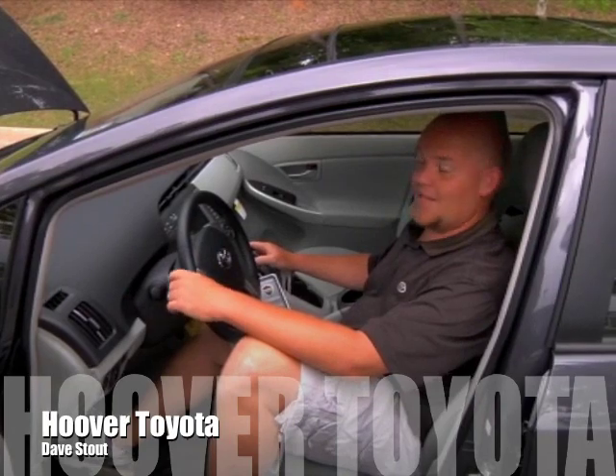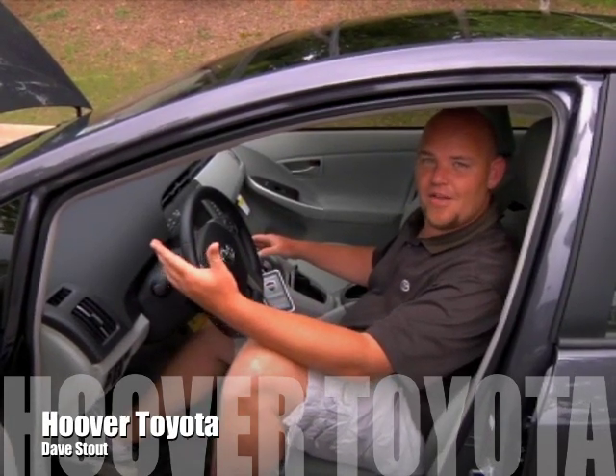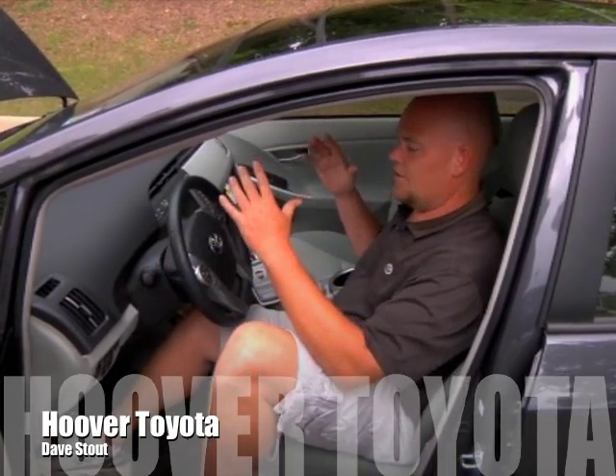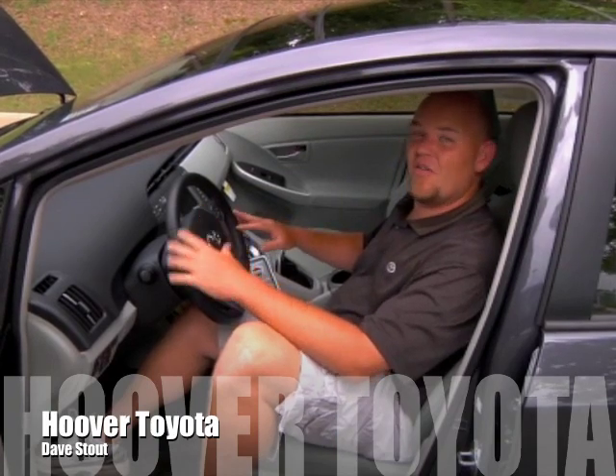The Prius also has a power mode, which gives you greater sensitivity on the gas pedal for more performance — useful for getting on the interstate, highway, and passing. Basically, the vehicle takes all the technology available today and converts it to give you 51 miles per gallon in the city, 48 on the highway, for a combined 50 miles per gallon.